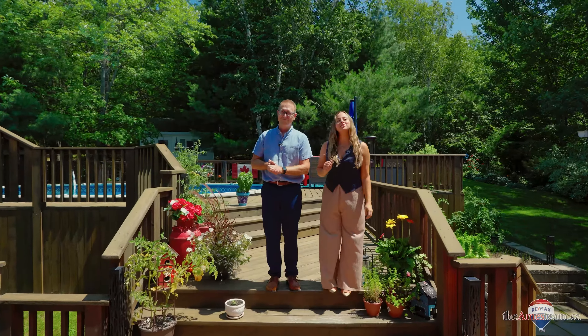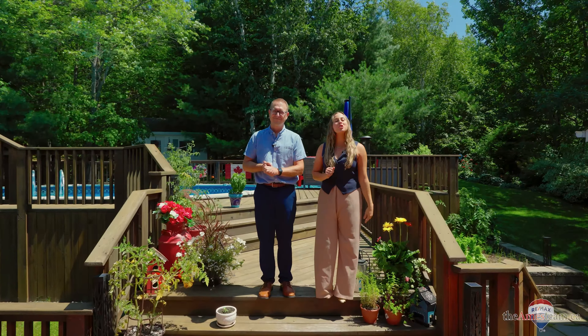Thank you for joining us on a tour of this wonderful Llewellyn Park home. For more information or to book a showing, reach out to the Ames team. Bye!